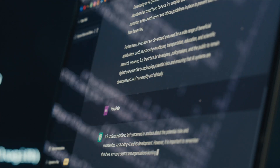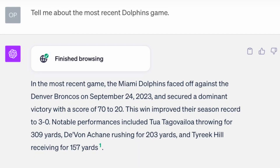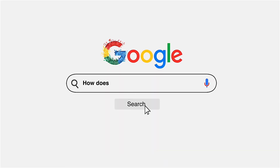This transformation holds immense promise, especially for premium users. They now have the ability to stay informed about current affairs, access up-to-the-minute news, and gain insights that rival traditional search engines.